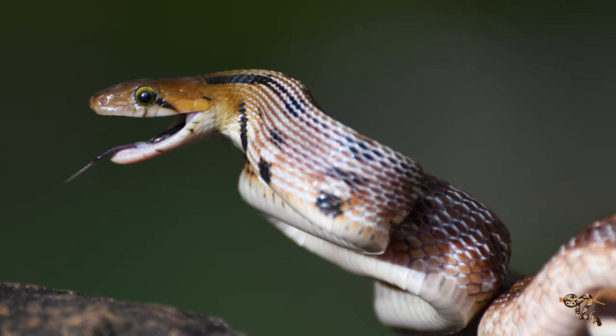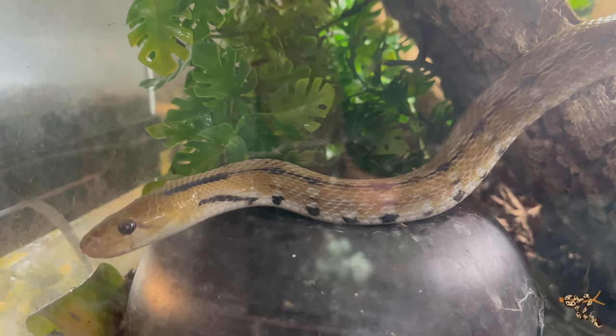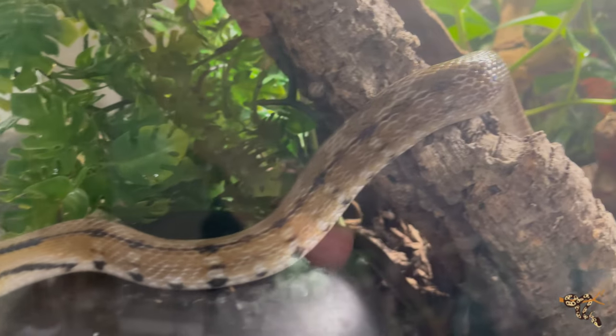The big thing when you first look at it is you can see that it's very beautiful, and that's actually where its Latin name comes from. Its genus name I will entirely butcher, but its species name is Helena. If anyone took Greek history class back in junior high or high school, you probably learned about Helena of Troy — supposedly this incredibly beautiful woman — and Helena is the species name of this snake.